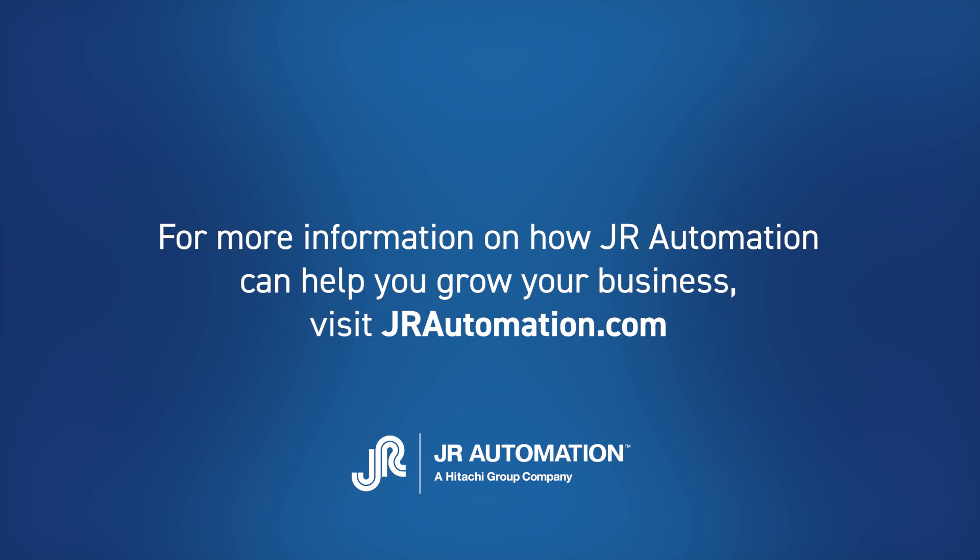For more information on how JR Automation can help you on your automation journey, visit JRAutomation.com.